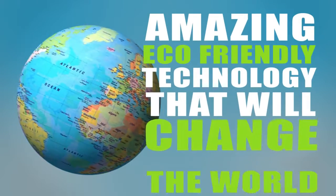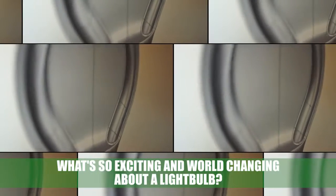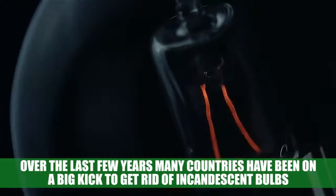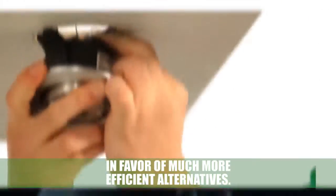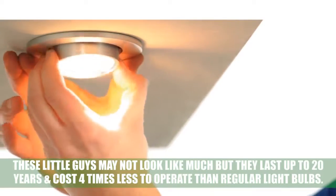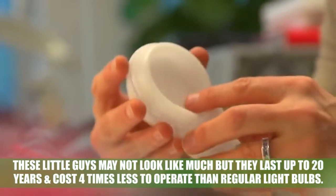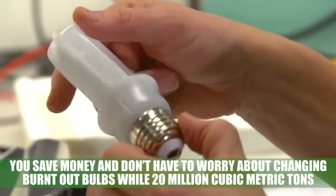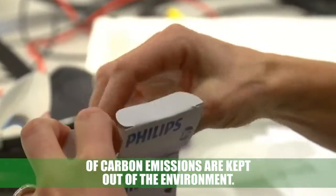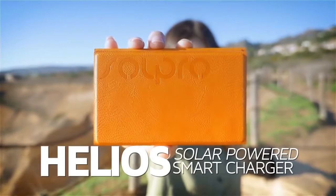Amazing eco-friendly technology that will change the world: LED light bulbs. What's so exciting and world-changing about a light bulb? Over the last few years, many countries have been on a big kick to get rid of incandescent light bulbs in favor of much more efficient alternatives. Currently, LED bulbs are the next big thing. They last up to 20 years and cost four times less to operate than regular light bulbs. You save money, don't have to worry about changing burnt-out bulbs, while 20 million cubic metric tons of carbon emissions are kept out of the environment.